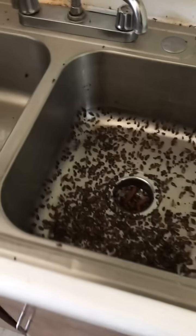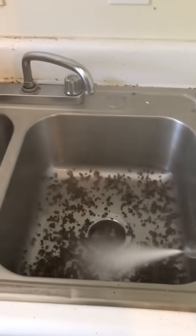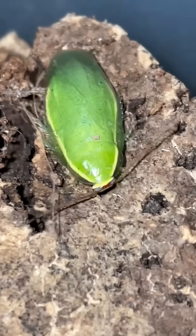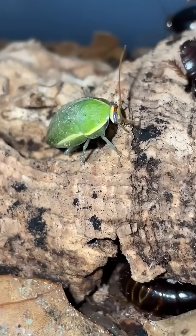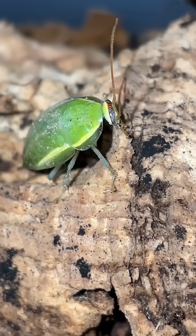Most people associate cockroaches with disease, germs, and overall filth, all because a few bad cocks ruin the reputation for the other 4,600 roach species we know of. And along with the majority of roaches, these Cuban cocks play an important role within the ecosystem.